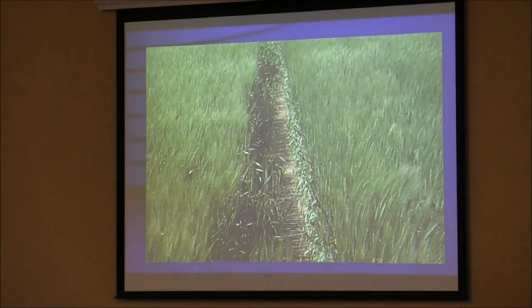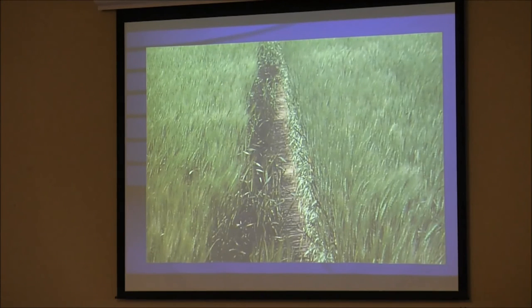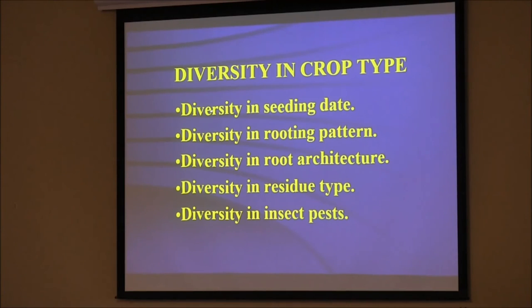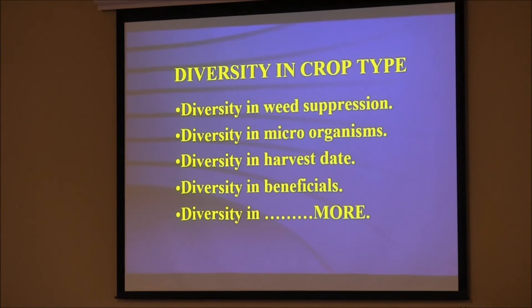You've got to be smarter than the weed, smarter than the bug. Here is a field we seeded years ago — most of our wheat we don't put on herbicide. Even where I still had gaps from before autosteer, there are no weeds. Normally if you leave a skip, you've got weeds because you don't have competition. We want to see diversity in seeding date, rooting pattern, root architecture, residue type, insect pests and beneficials, weed suppression, microorganisms, harvest date, and more.